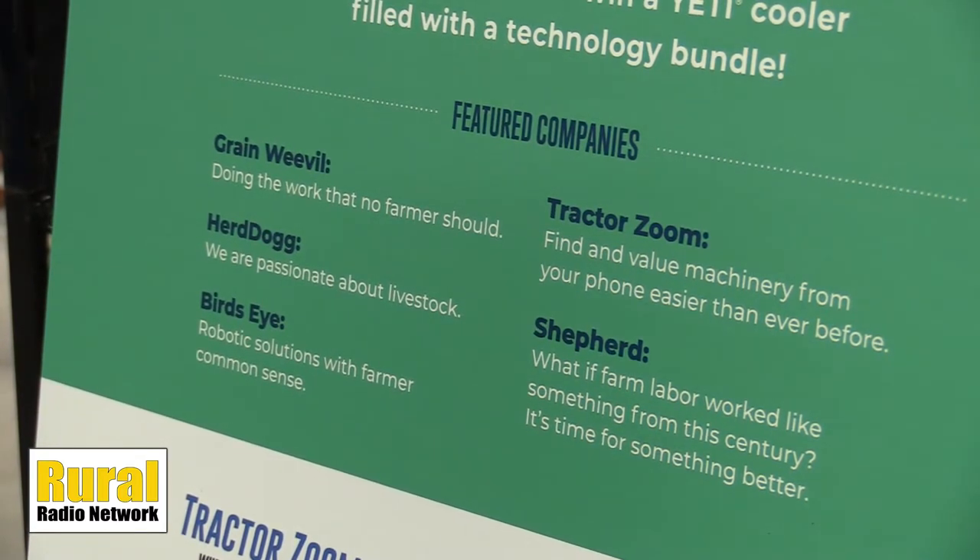That again is Ben joining us with Grain Weevil for this Ag Innovation Showcase brought to you by Farm Credit Services of America at the 2021 Nebraska Ag Expo.